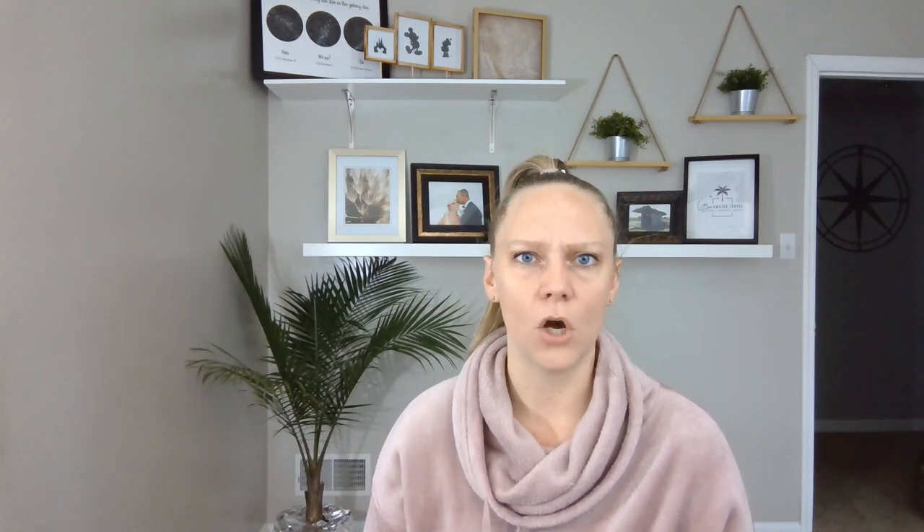Next, we're going to talk about metal straws. I have a couple of these — they come in little bags when you buy them. I recommend you bring metal straws because most of the all-inclusive resorts we're sending people to have banned regular straws to help preserve marine life and the oceans. It's a great idea, but sometimes you just want a straw. Metal straws are reusable and you can use them over and over again.